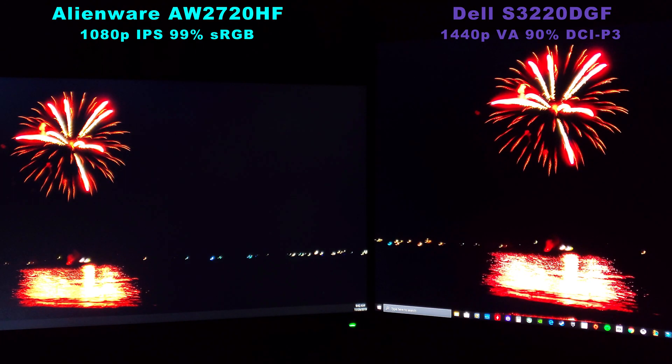Better black levels, better color, and they're both on the same settings. The contrast levels here on the Dell — I don't know how else to tell you — you're missing out on a lot of picture experience by not going with a VA panel.